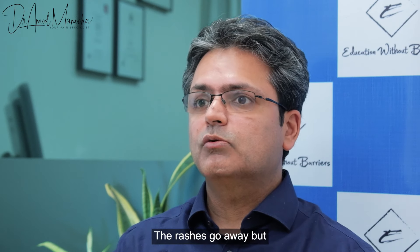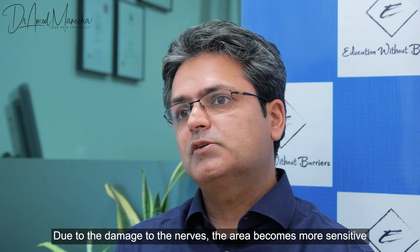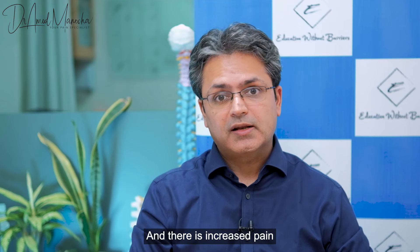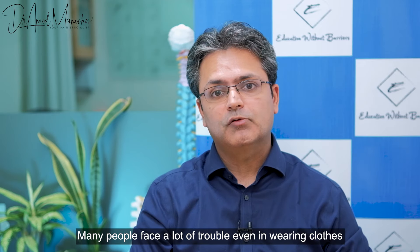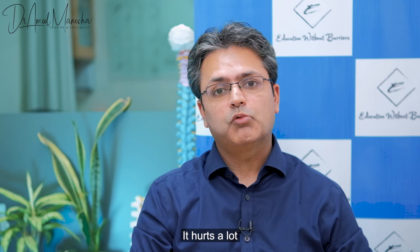Where the virus reactivates, there is a rash. When the rash heals, the nerve damage causes a lot of sensitivity and pain. Many people find even wearing clothes causes discomfort.